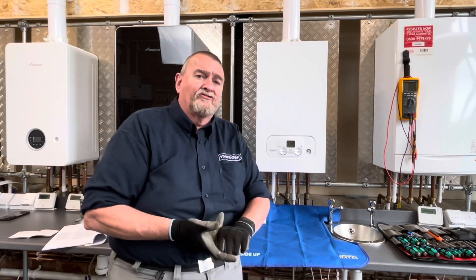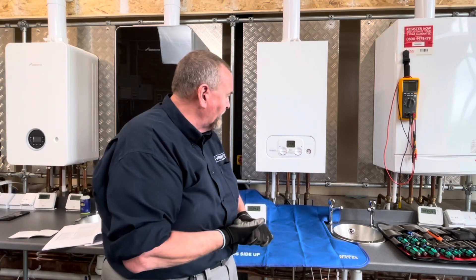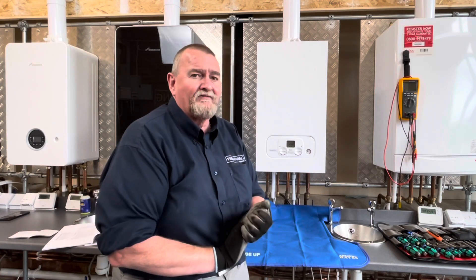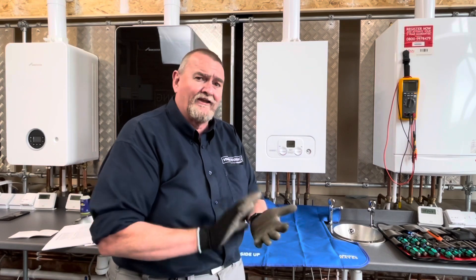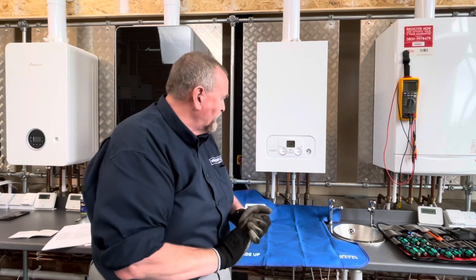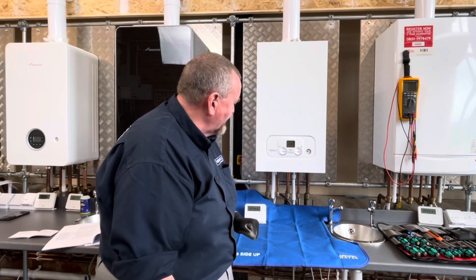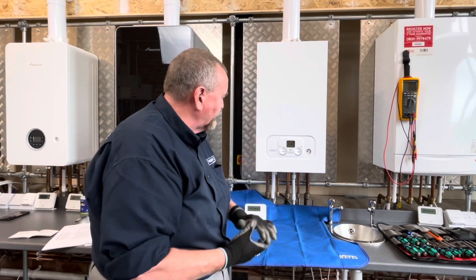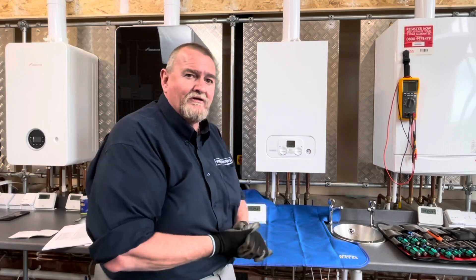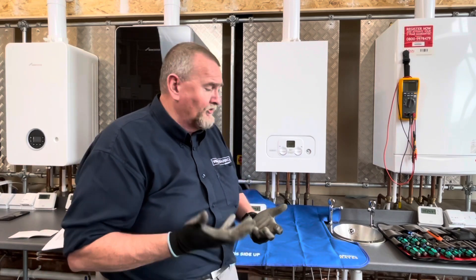So the complaint today - we're looking at this Potterton Assure. It's the same as the Baxi 600, Baxi 800 range, the Main Eco Compact. They've re-badged it as the Potterton Assure and the new Baxi Assure - it's all the same boiler internally. The complaint we've had from the customer is that the boiler's running all the time and it's got an intermittent error code. We've got the tap symbol and the radiator symbol, sitting at about 30 degrees with both controls set to maximum but no demand at the moment.